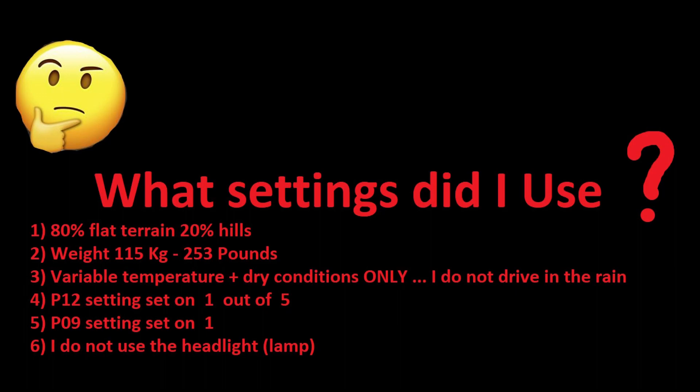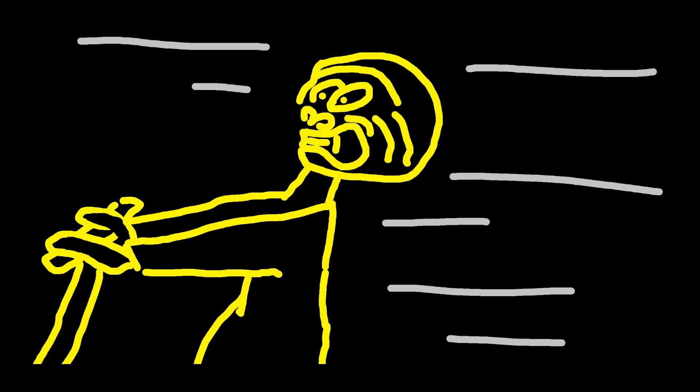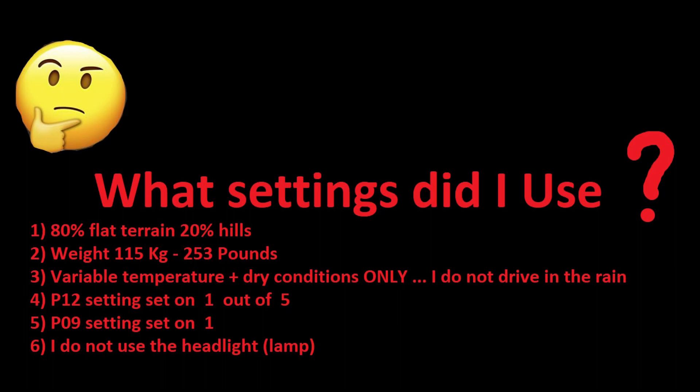Regarding settings: you can turn the aggressiveness up or down — it goes from one to five. I have mine set to one, which gives a very soft start that kicks in after a few seconds, rather than setting five where the scooter basically tries to kill you. I also have it set to kick-start mode, so you have to kick off before it starts going. Additionally, I don't use the lamp since I almost always drive during the day, which may save a bit of battery.